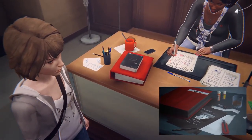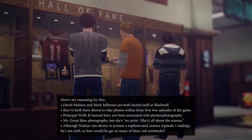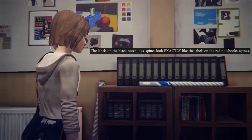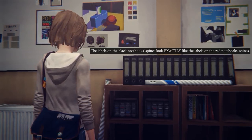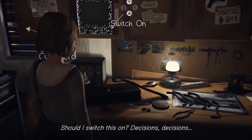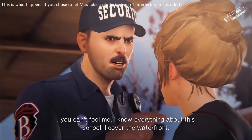If we examine the members of the faculty and staff at Blackwell, only two individuals really stand out as potential owners for the red scrapbook binders: David Madsen and Mark Jefferson. You can see that Jefferson has a whole bunch of binders in the back of his classroom — although these are of a black variety, I'm certain he would have red ones too since he is a faculty member. You can also see that David Madsen has one in his garage right next to the TV hooked up to all the surveillance cameras in Chloe's house.